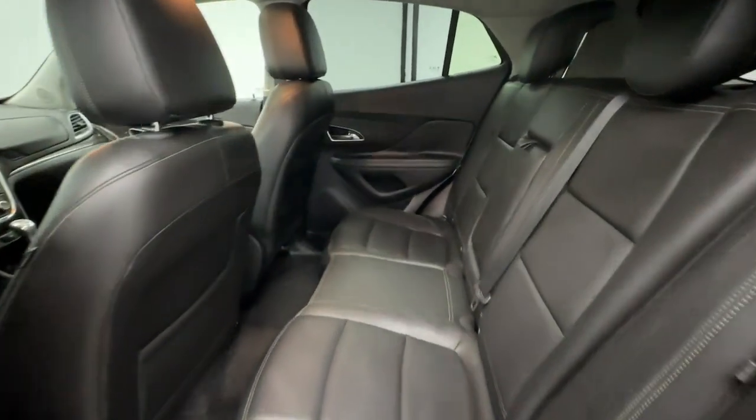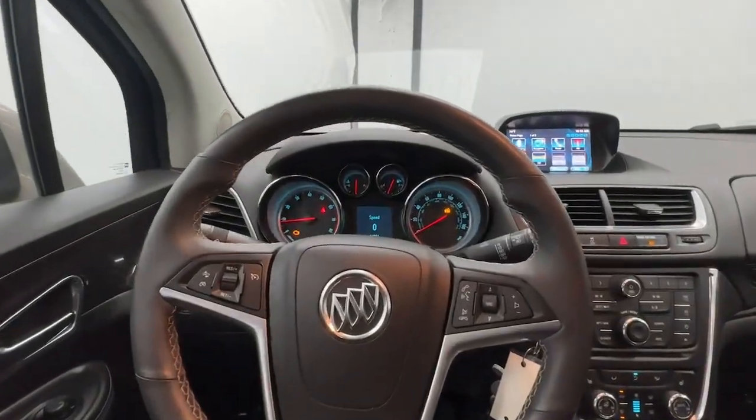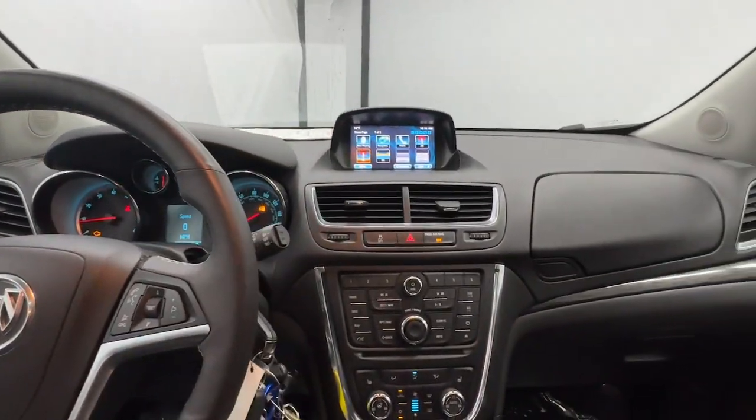Lane keeping assist, remote engine start, fog lamps. Driving pleasure can come in small packages. See for yourself when you drive the Encore.